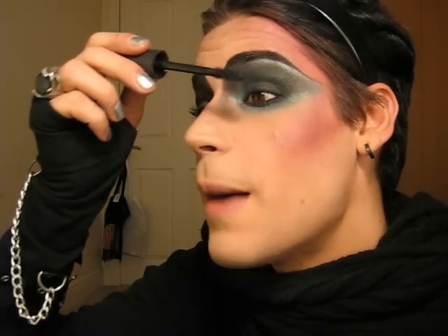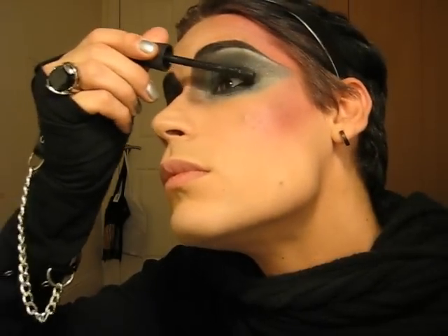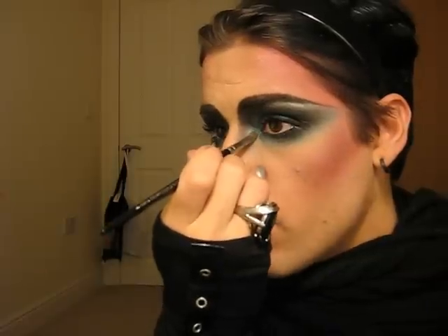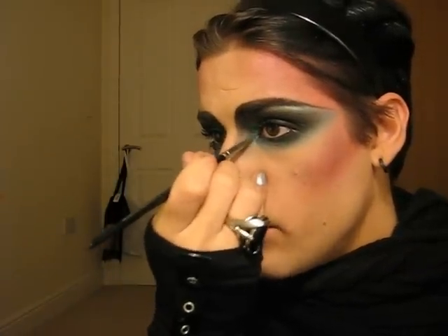For mascara I'm gonna use Full Flash Effect by Max Factor — it's my favorite one! As I said last time, until I find a different and better one, I'm just gonna stick with this. Now, as you can see, I'm applying some more of the blue-green silver color that I used before, and I'm just gonna put it in this corner because I like it.